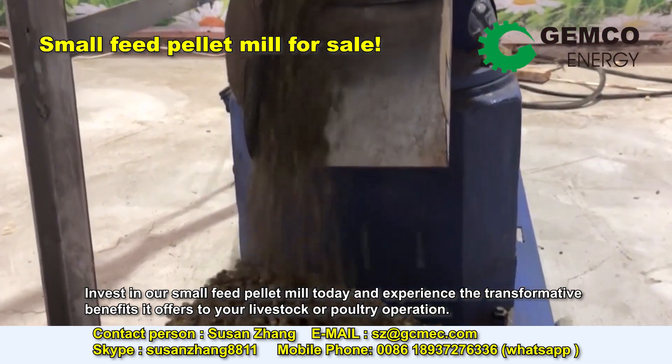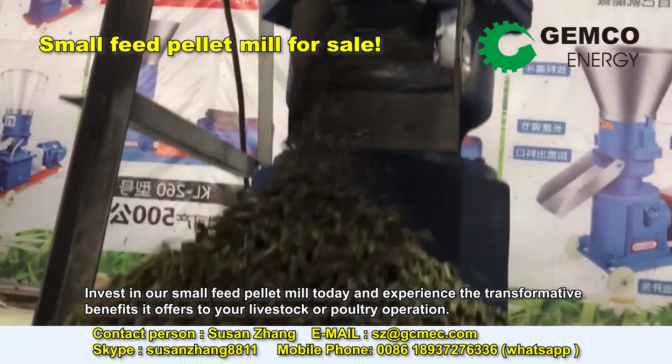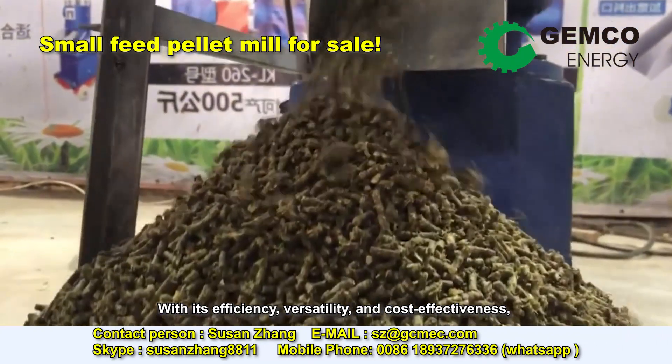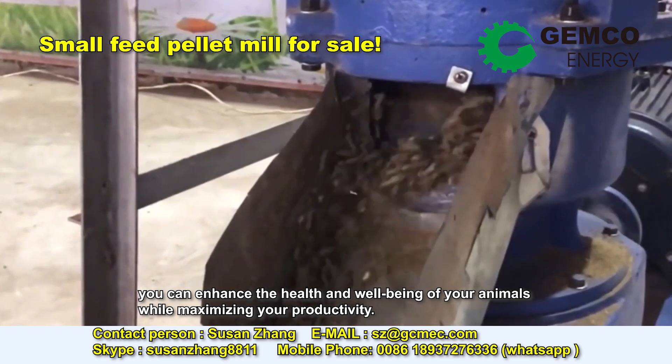Invest in our small feed pellet mill today and experience the transformative benefits it offers to your livestock or poultry operation. With its efficiency, versatility, and cost-effectiveness, you can enhance the health and well-being of your animals while maximizing your productivity.